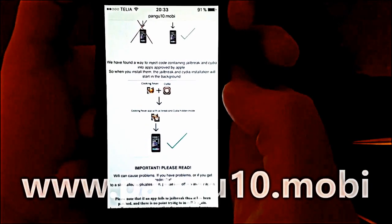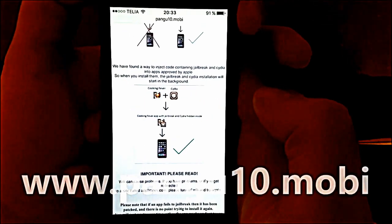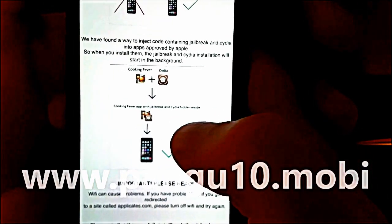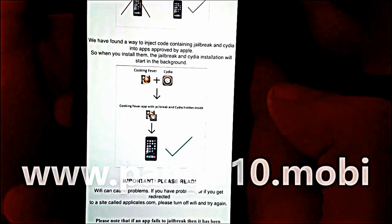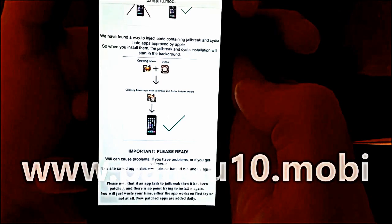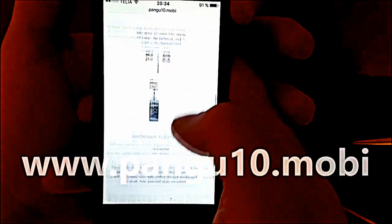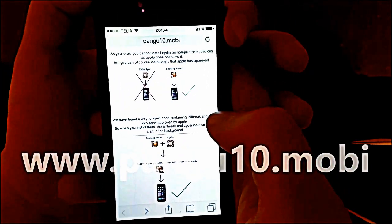The Pangu team has found a smart way to hide Cydia and the jailbreak inside approved applications. The result is that you get an approved application that you can install on your phone, and when you start this application the jailbreak and Cydia installation will start in the background. You just need to download one of these injected apps, start it up, and wait about 30 seconds so Cydia has time to install itself in the background.